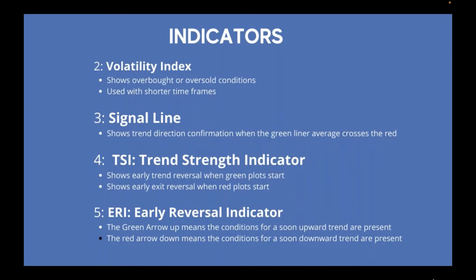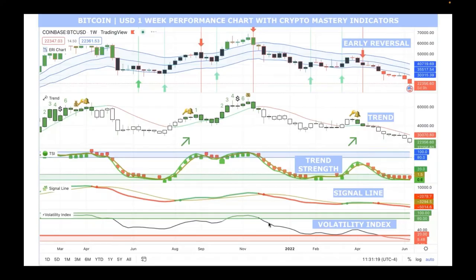The ERI — Early Reversal Indicator — green arrow up means conditions for a soon upward trend are present; red arrow down means conditions for a soon downward trend are present. This is not a current chart, just an example. The red arrow down shows reversal conditions going down, and the trend in this particular example is going down — you don't really want to buy when it has a lot of momentum going down, until you know you're at the bottom.